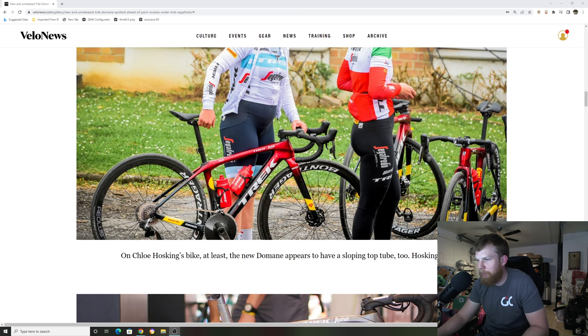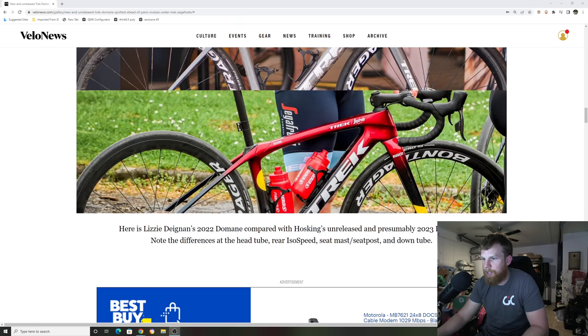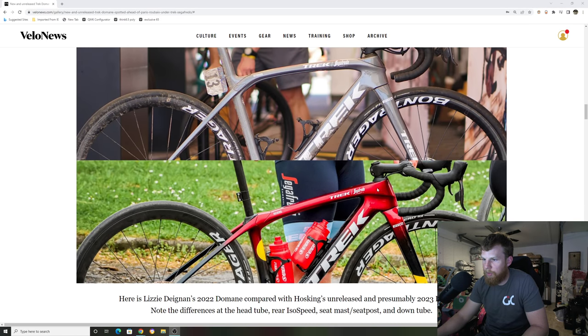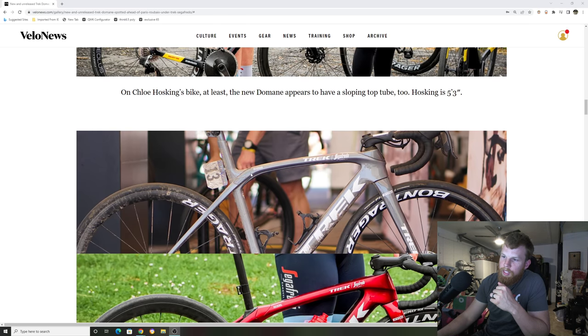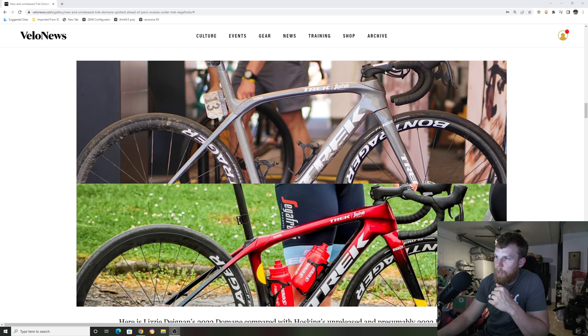They also have new SRAM blips on here — you can see the little SRAM sprinter blips. So this is the old school 2021/2022 Trek Domane versus the new school 2023 Trek Domane, without the integrated seat mast and with a lower profile. They removed the seat mast here and changed the ISO decoupler on the rear, but also on the front — it looks like they got rid of the whole ISO speed decoupler in the front as well.